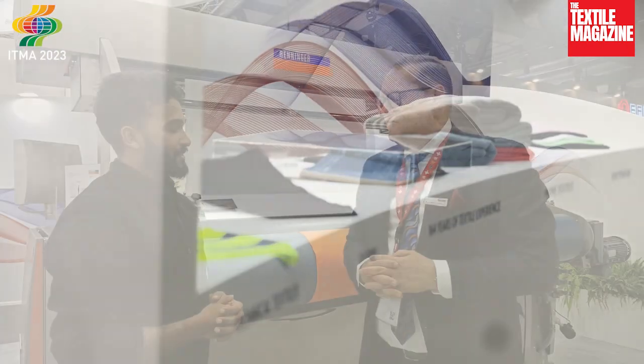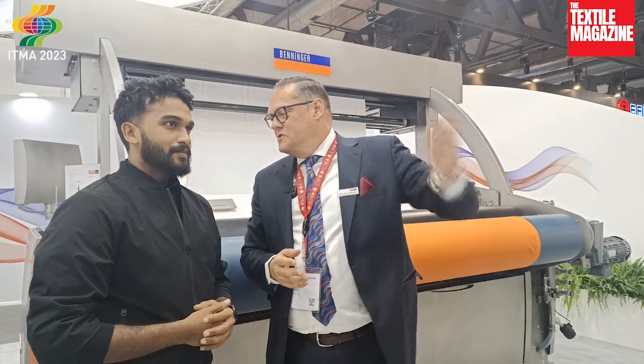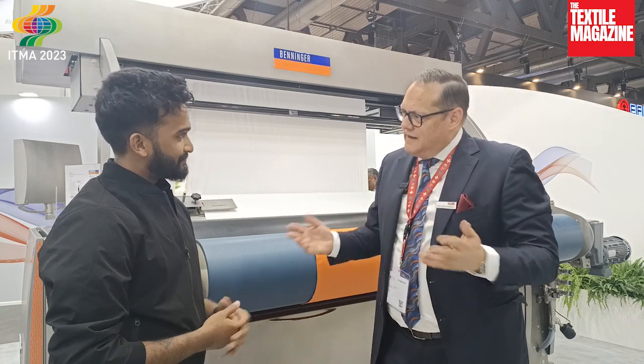We have huge innovations in terms of reducing water with the Fabric Master. It is probably the most versatile machine in the market, thanks to the special nozzle where you can simply process and dye better — more fabrics, tight levelness, no crease marks, no rope marks.